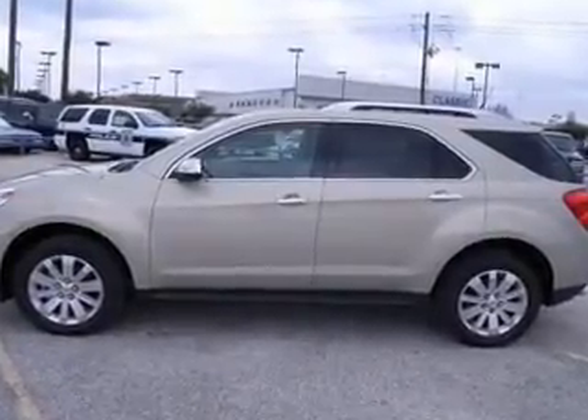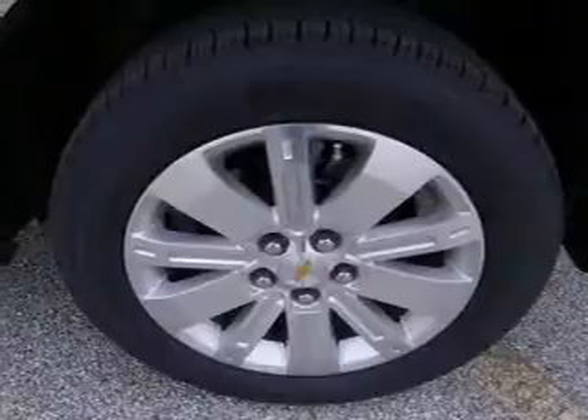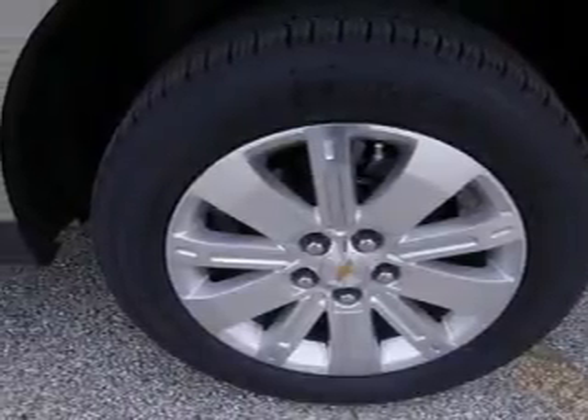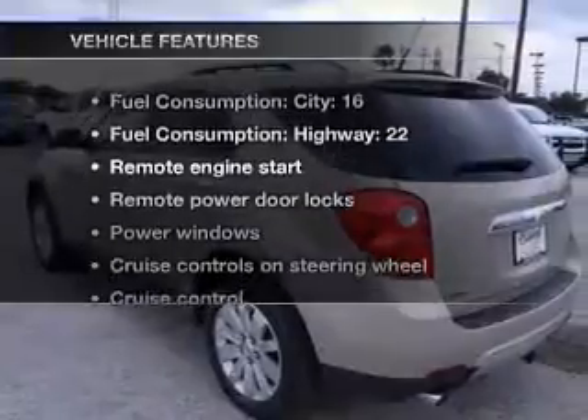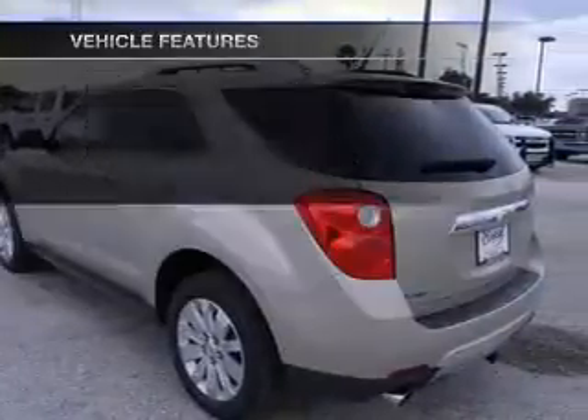Treat yourself to the splendor of a premium sound system. Brake safely with the anti-lock braking system. Memory settings are just one of the extras. Plus, enjoy these notable features that are included in this vehicle.